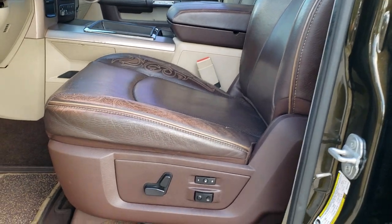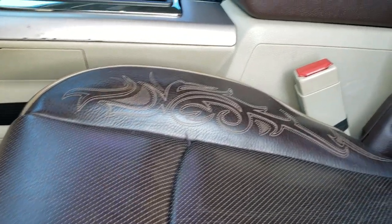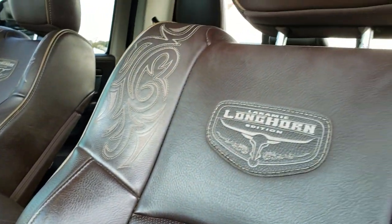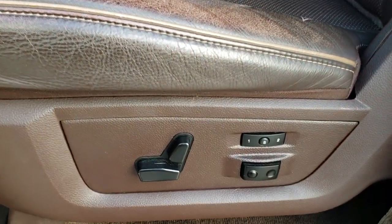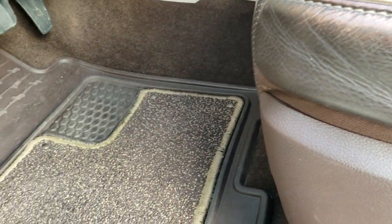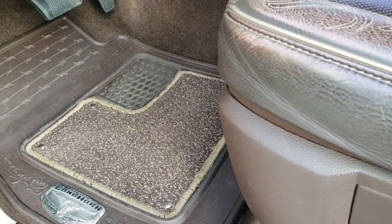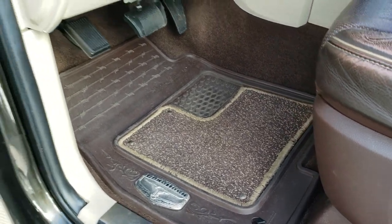Inside, the Laramie Longhorn package is a really, really good-looking package. You get the dark brown Longhorn seats, the brown piping, memory driver's seat, lumbar, power driver's seat. Both these seats are heated and cooled. You get the factory all-weather Longhorn floor mats.